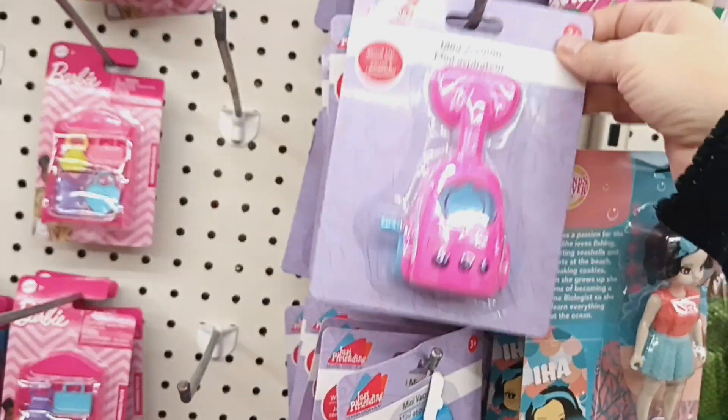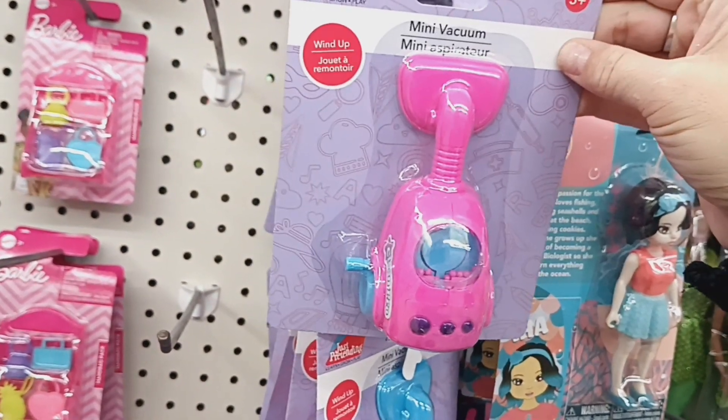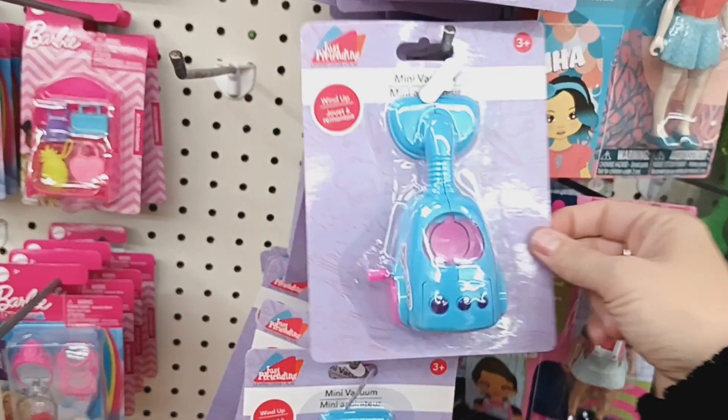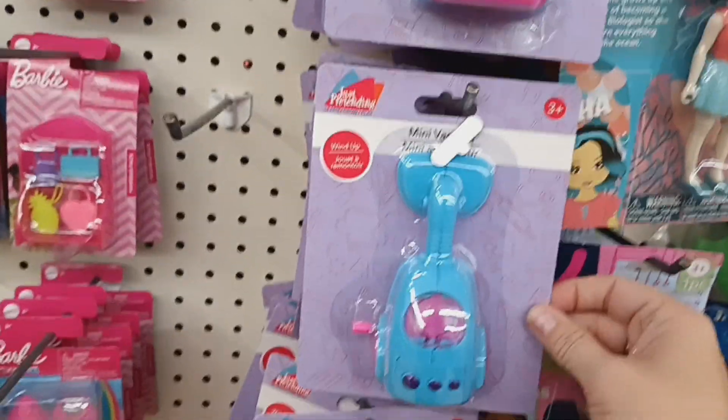These toys look new. This is a little mini vacuum — it's a wind-up toy. It comes in pink and in blue. Those are new.